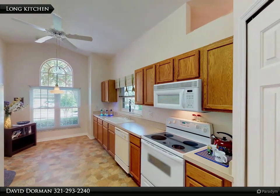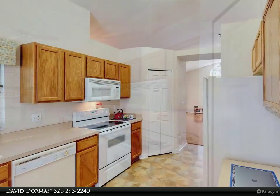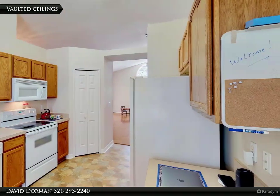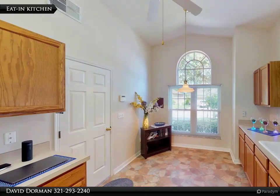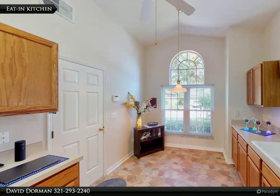Situated on the corner of a cul-de-sac with only six houses, in one of the most popular communities in the area, is a beautiful home offering a flexible and partially open floor plan, vaulted ceilings and plank flooring in the great room, an eat-in kitchen with plenty of storage, split bedroom plan, and large covered lanai.